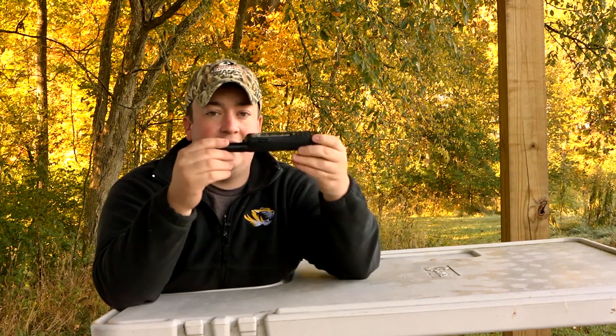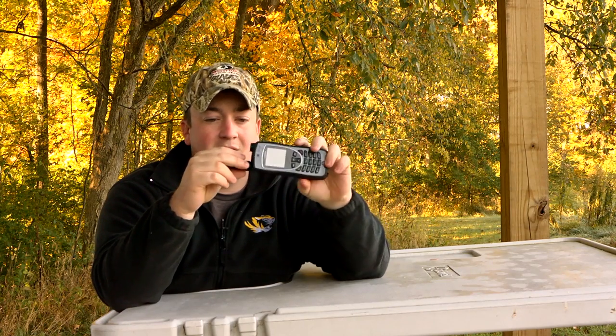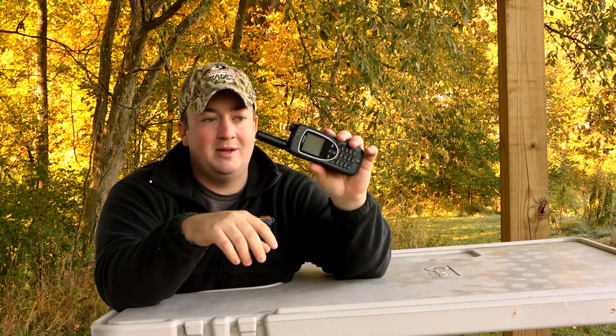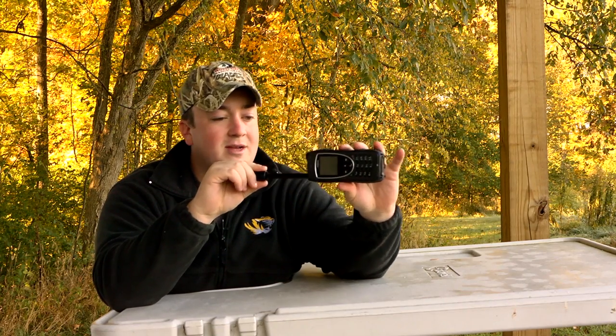As you can see, the satellite phone is a lot smaller than other satellite phones you may have seen. It's not as small as cell phones are now, but it's definitely not the size of the phone that Zack Morris was carrying around on Saved by the Bell.